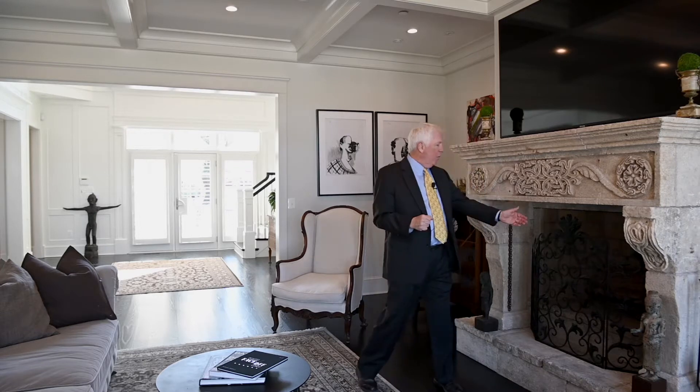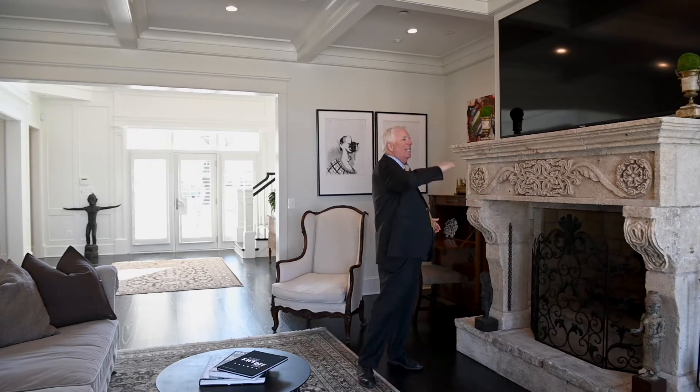Now as you enter the house, you're in a great room with spectacular views out across the Magothy River, a high coffered ceiling, dark hardwood floors, a wood-burning fireplace, and an antique fireplace surround.